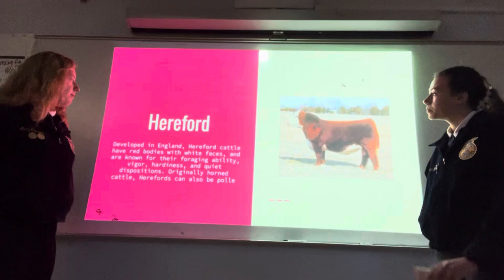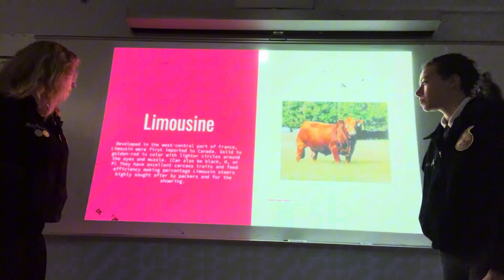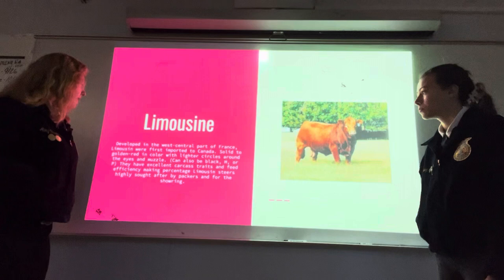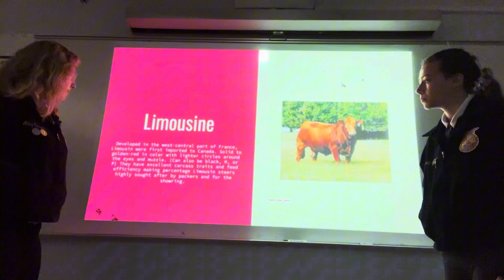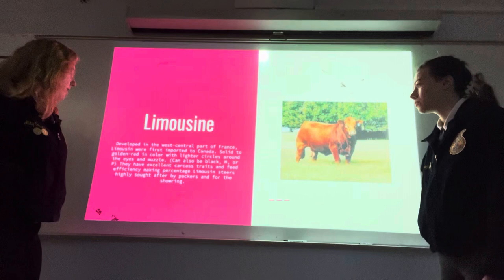Limousin: developed in the west central part of France. Limousins were first imported to Canada. Solid to golden red in color, with lighter circles around their eyes and muzzle. Can also be black, horned, or polled. They have excellent carcass traits and feed efficiency, making high-percentage Limousin steers highly sought after by packers and for the show ring.